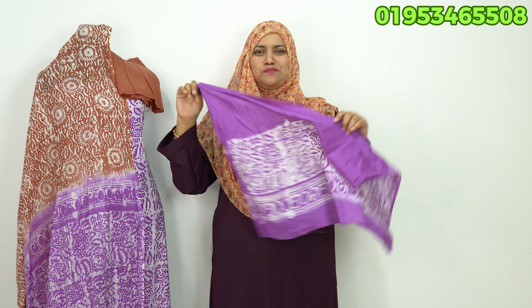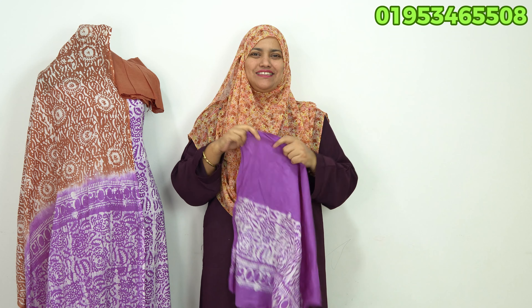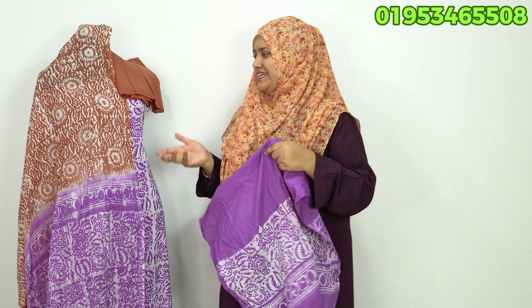My hands are very difficult to see, but I have a very good hand. I have a very good hand in my hands, so I have a very good video.